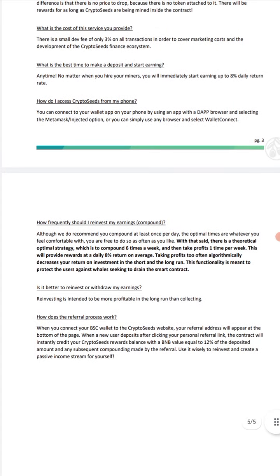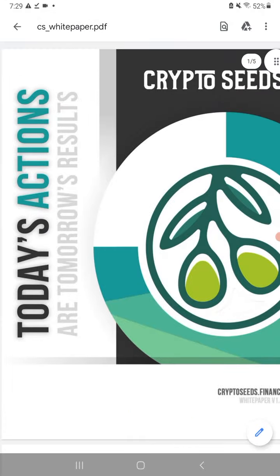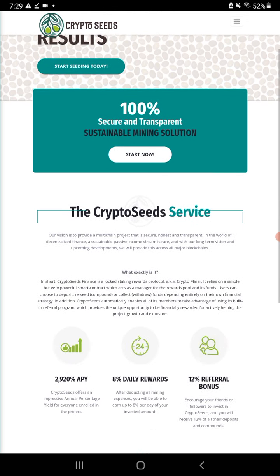The BNB — I think only about 4, 5, or 6 BNBs has been put in so far, but it's brand new. I'll be the first one showing CryptoSeeds.Finance. There are a few other links on here — you can see the TechRate audit, socials, dApps, miners, BSC. Almost everybody here has used one of these so far. I'm running about 6 of them — this will be the 7th. I did make a lot of money off these the first week or two or three.